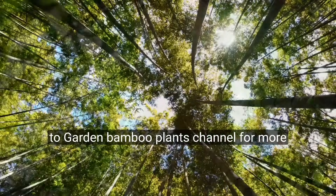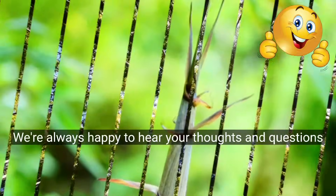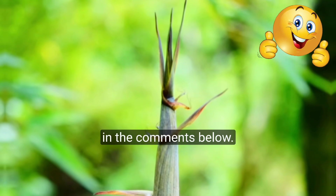Please like and subscribe to Garden Bamboo Plants channel for more interesting facts about Bamboo. We're always happy to hear your thoughts and questions in the comments below.